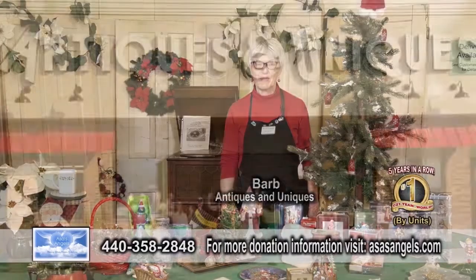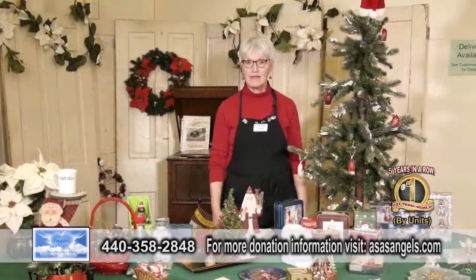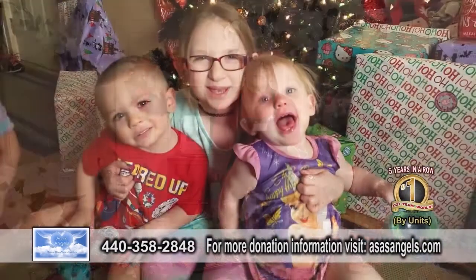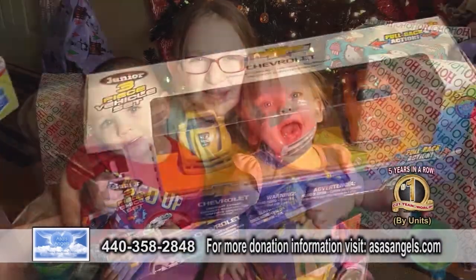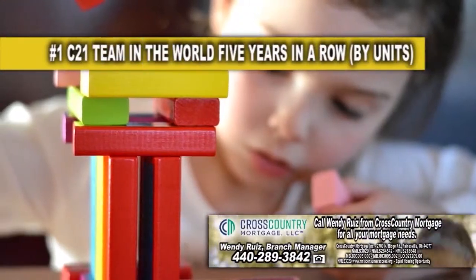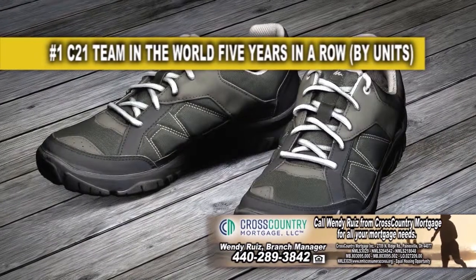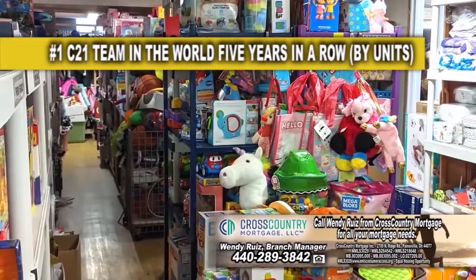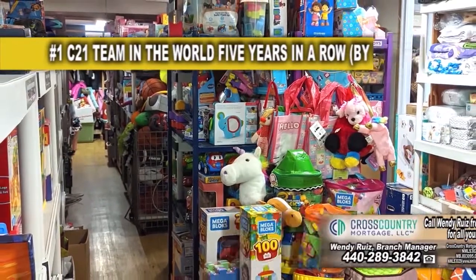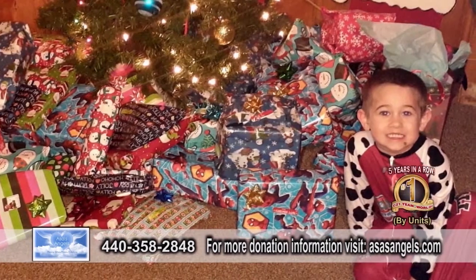Hi, this is Barb at Antiques and Uniques. Antiques and Uniques is proud to partner with Asa's Angels for the seventh year as we try to get Christmas gifts for needy children — things like trucks and dolls and building blocks, and also practical things like warm blankets, bed sheets, and a new pair of sneakers. You can also make a cash donation or buy any gift you think a child would like and drop that off. Thank you for your part in helping to make Christmas a special holiday for all the kids in the area.